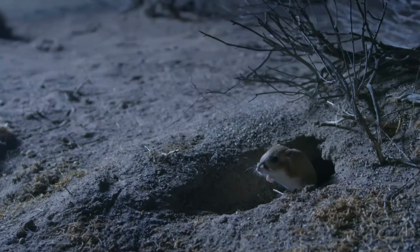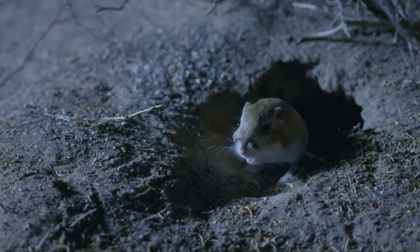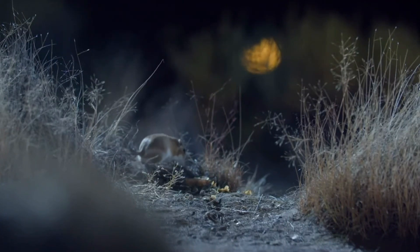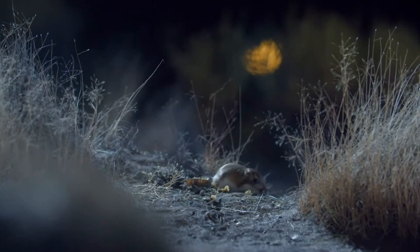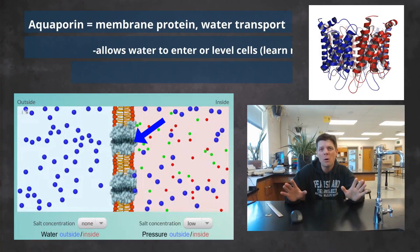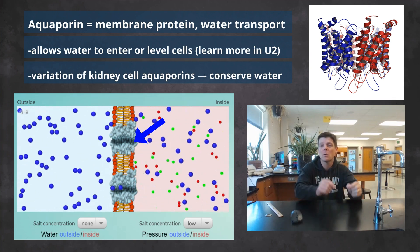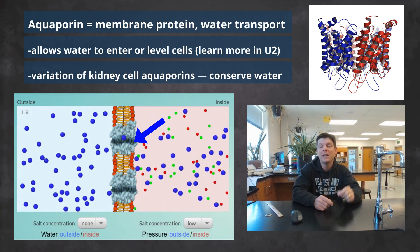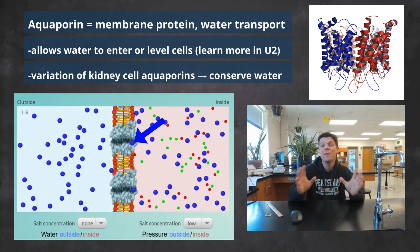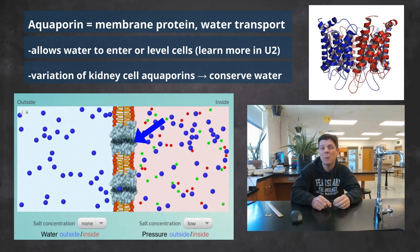Kangaroo rats live in the desert where temperatures can soar to nearly 120 degrees Fahrenheit and water is scarce, but these animals don't drink water. The answer lies in proteins called aquaporins, which function as channel proteins for water molecules. Aquaporin molecules essentially serve as a doorway which allows water molecules to enter or leave cells. The aquaporins and kidney structure of kangaroo rats allow them to create highly concentrated urine, minimizing the amount of water loss that takes place as these animals remove waste from their bodies.